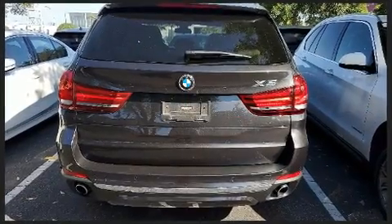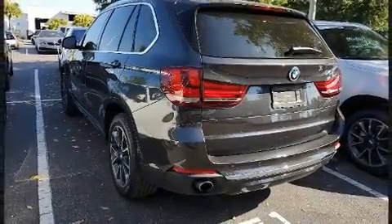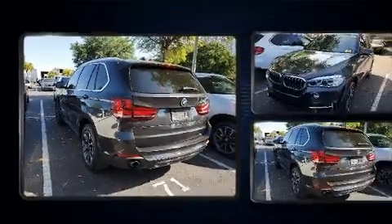BMW-prioritized fit and finish is evidenced by an outside temperature display, a power rear cargo door, and one-touch window functionality.